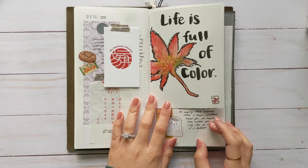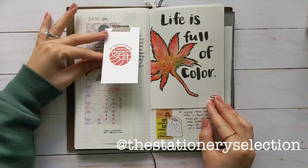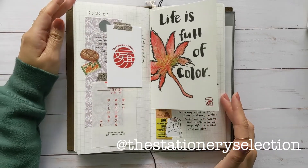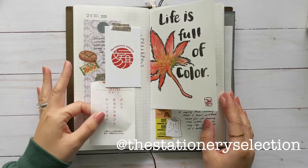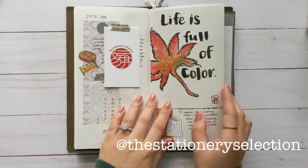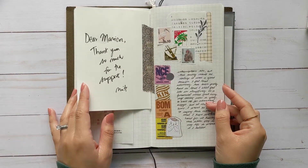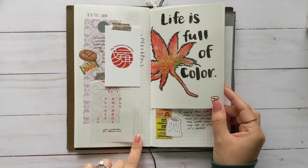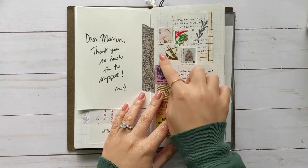And this was from the Stationery Selection. This was like my first order — it wasn't really a subscription box because I ordered the tear-off calendar — but it was an order from her and she put this postcard in there, so nice. And then I put the stickers that came with the order and the washi tape, and these were the stamps that were on the package.